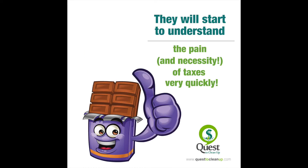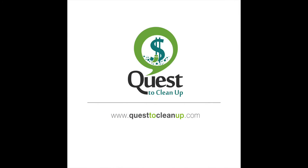Your kids will start to understand the pain and necessity of taxes very quickly. For more tips about talking to your kids about money, go to questtocleanup.com.